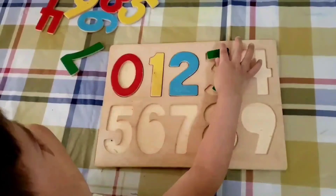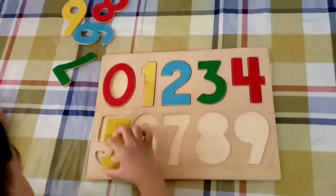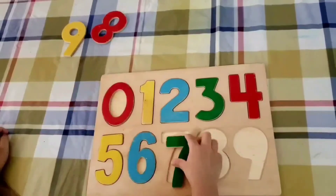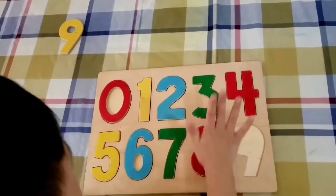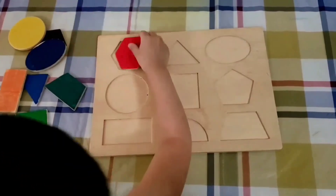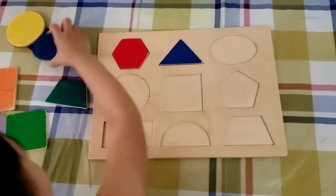Three. Four. Five. Six. Seven. Eight. Nine. Hexagon. Triangle. Local.